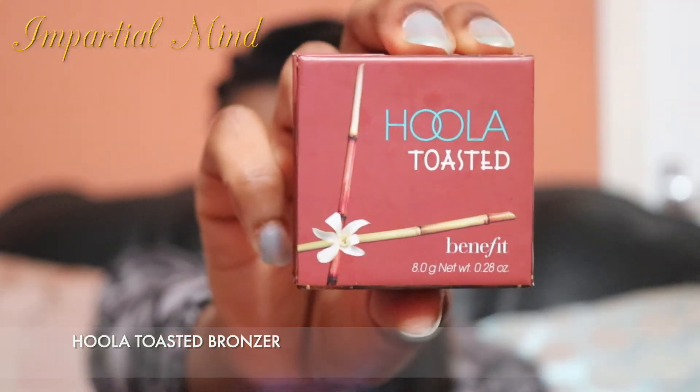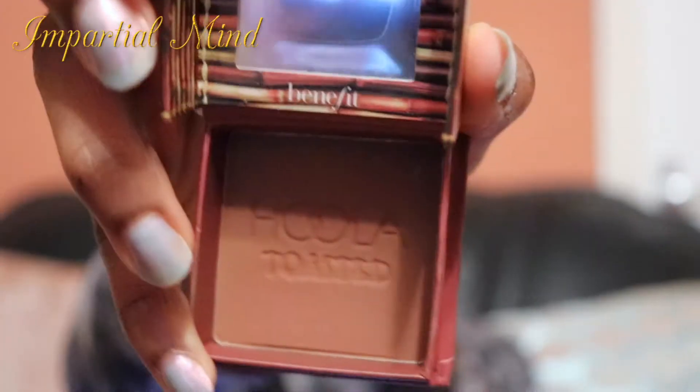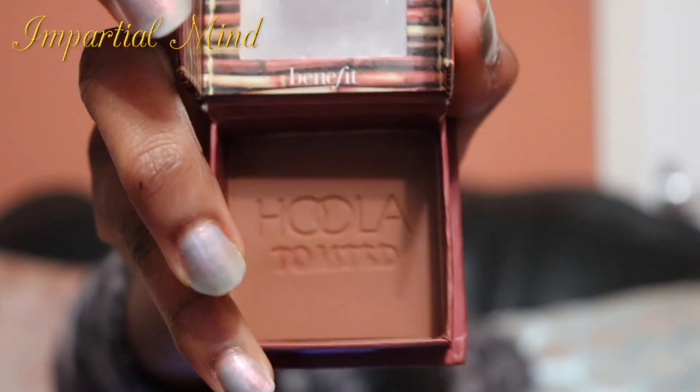Next is the Benefit Hoola Toasted bronzer. This is a great bronzer for dark skin. It's not like most bronzers that have a shimmer finish — this has a matte finish, which is also great for contouring. I love that this gives warmth to my face and completes my makeup look. It comes in different shades for all skin tones.